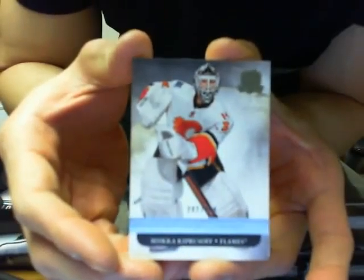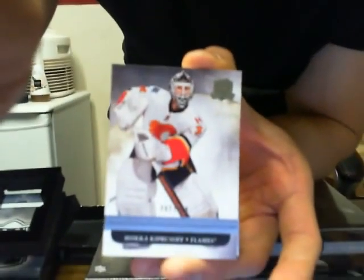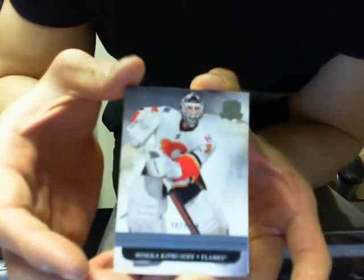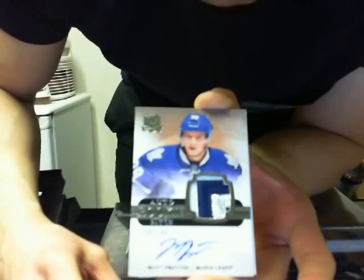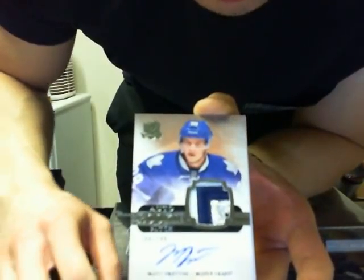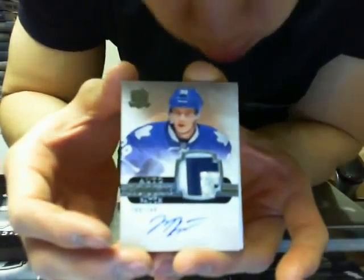We got base for the Calgary Flames of Mika Kepersov. And for some reason the lighting seems really bright. We got Matt Fratton for the Toronto Maple Leafs, number 200 of 249 — some very nice colors on it for the Leafs.